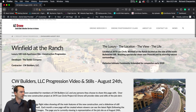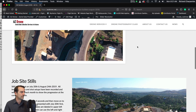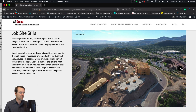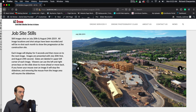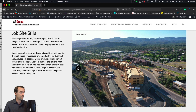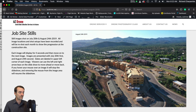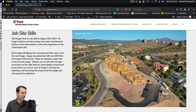As you can see, first we do some introductory information, then we've got the progression video number two, then we've got the job site stills. Here is the July 20th and here comes the August 24th — talk about a major change there. Anyone viewing these can arrow right on through, and these are set to four-second timers, so they've got plenty of time to see the differences and the dramatic changes that have happened over the course of a month.